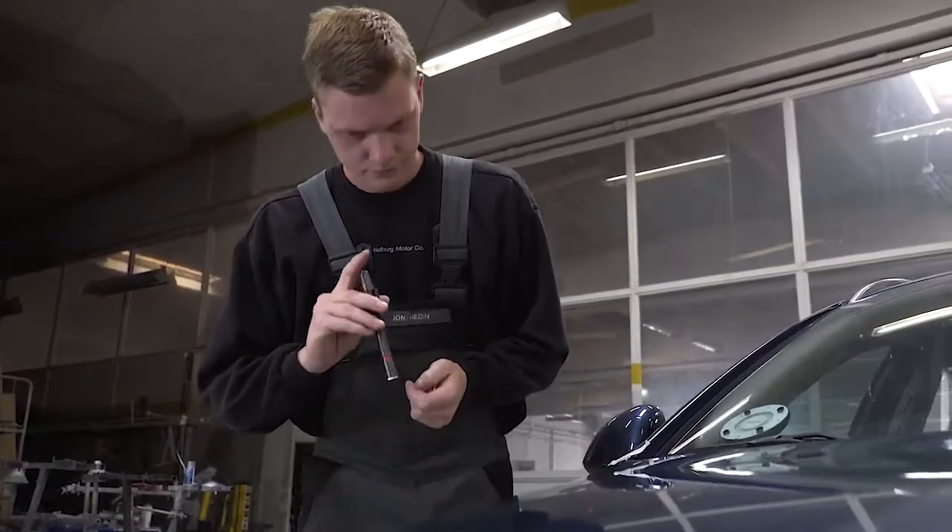The pin lights are useful for inspection and detection of small scratches, pinholes and swirl marks.